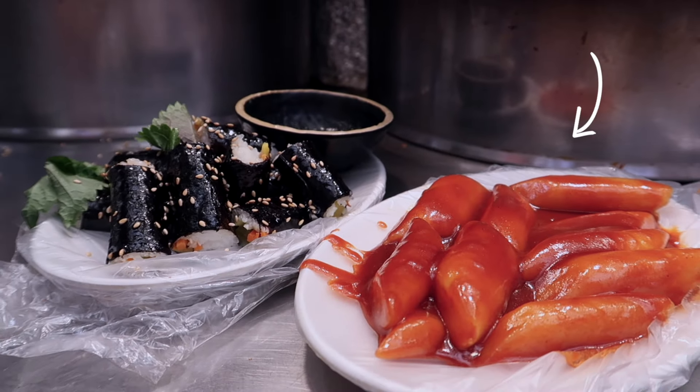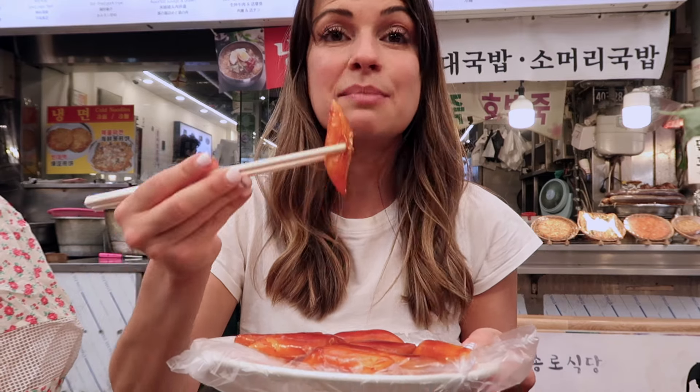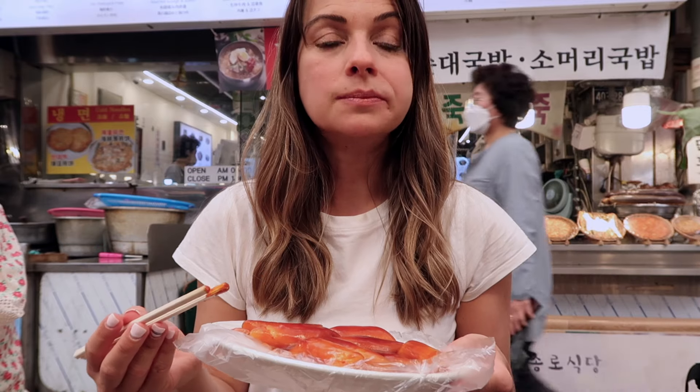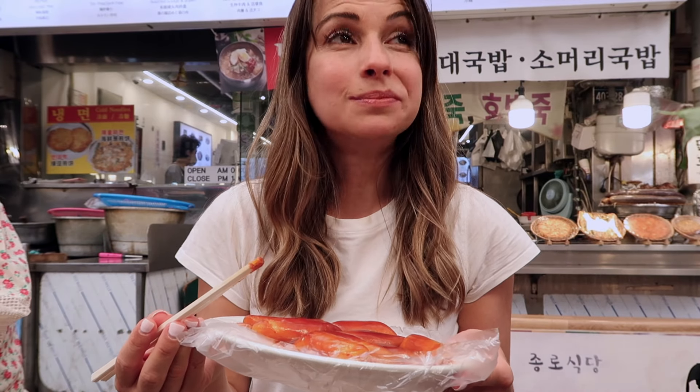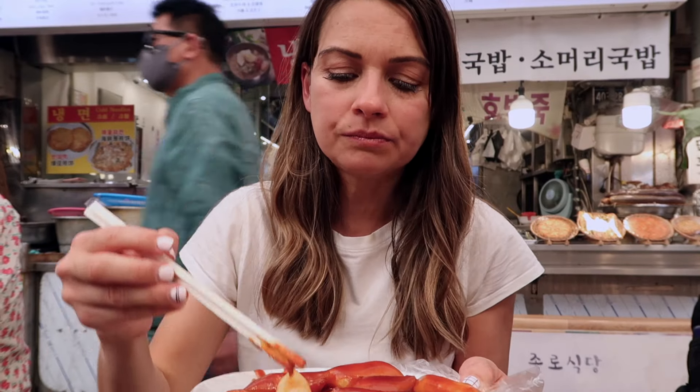Next we have tteokbokki, which is a spicy rice cake. I've been seeing this everywhere, so I'm really excited — this is my first time ever trying it. It's much chewier than I expected. The sauce is spicy and quite thick, with almost a spicy tang and a little bit of sweetness. To me, this is mildly spicy by Korean standards — some things have been incredibly spicy, and I feel like I have a pretty good tolerance for spice, but sometimes I couldn't handle it.